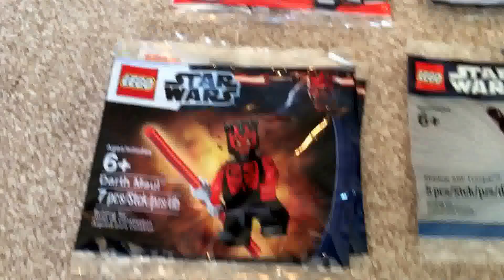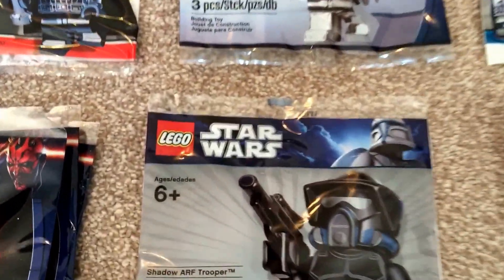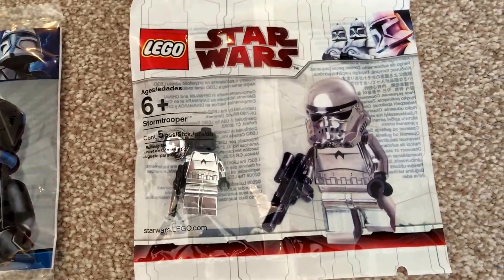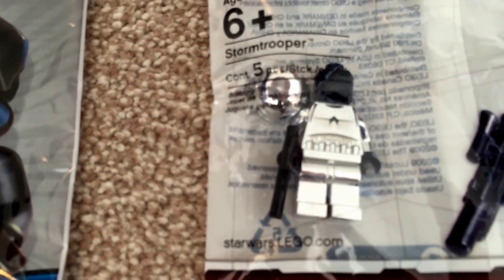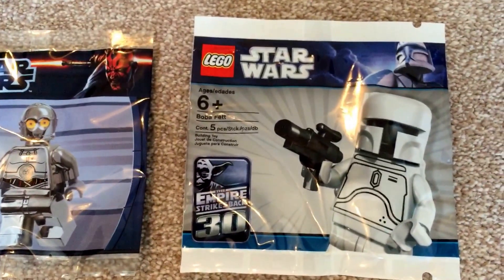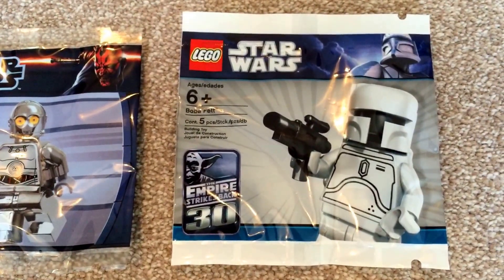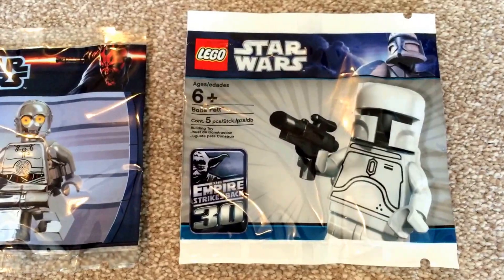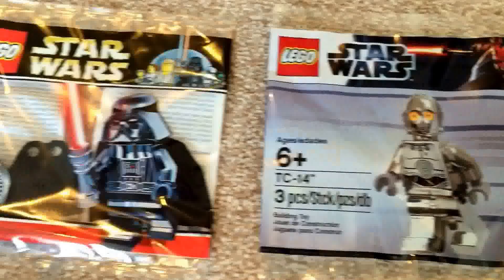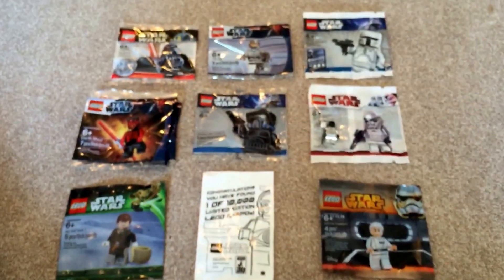These aren't in date order, by the way — I'm just going to quickly show you all the ones I have. You can see in there I have the white Boba Fett. You can actually get a white Boba Fett as part of the latest Lego Star Wars book — I've got a couple of those on order. And there's the chrome Darth Vader.